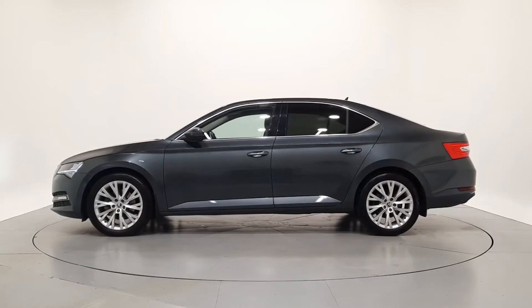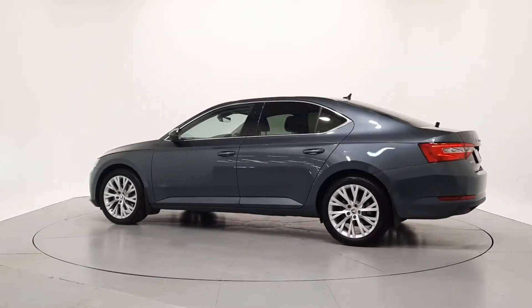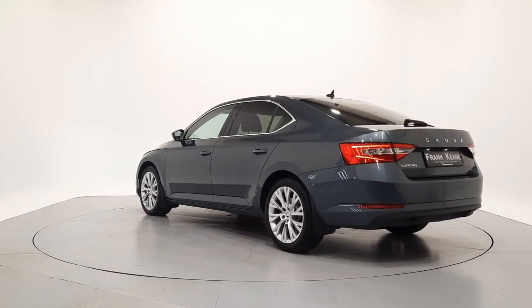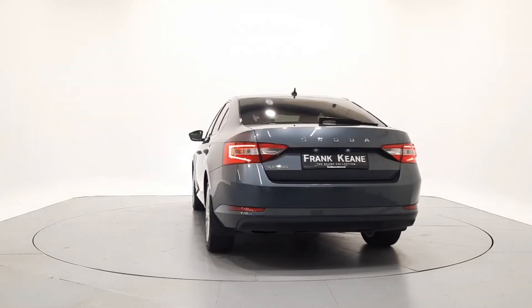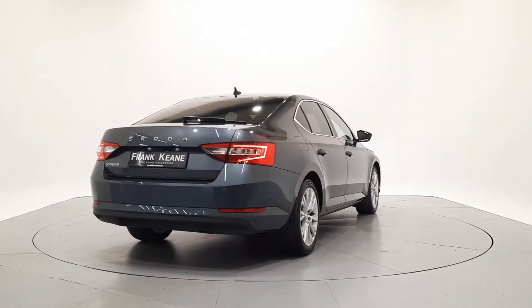They come with a comprehensive warranty and roadside assistance for one year. We can tailor finance packages to suit your budget. Hire purchase with fixed monthly repayments and low APRs is available from a selection of approved finance providers. We also offer competitive valuations on your part exchange.